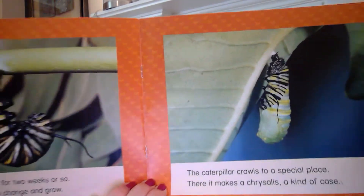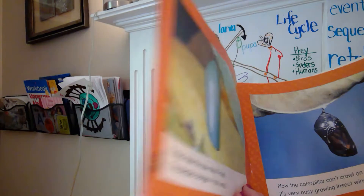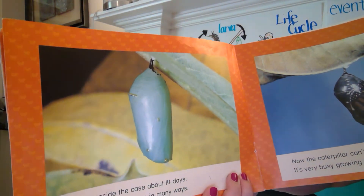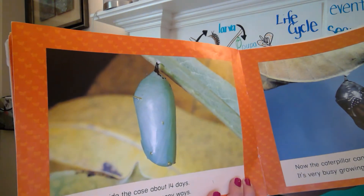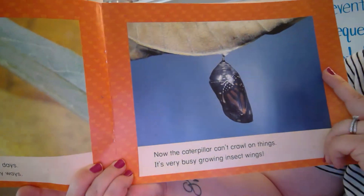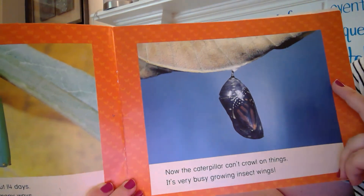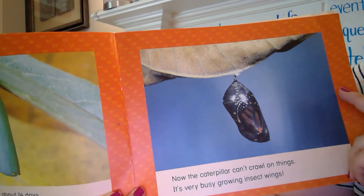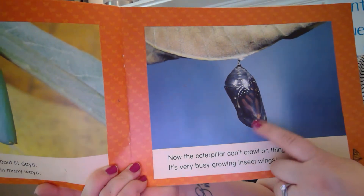There's the caterpillar. It's getting that hard casing we talked about today. It stays inside the case about 14 days. The caterpillar changes in many ways. Now the caterpillar can't crawl on things. It's very busy growing insect wings. See how you can kind of see through that now?